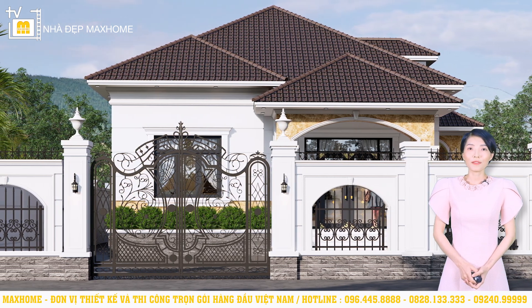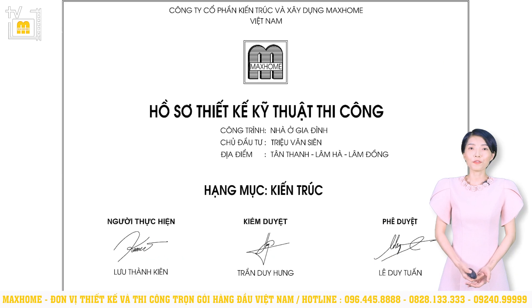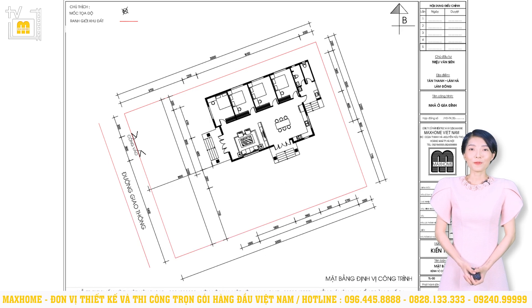Để biết được thông tin cụ thể hơn về định vị mặt đứng, mặt cắt, các khu vực chức năng, quý vị có thể xem tại hồ sơ thiết kế kỹ thuật. Đầu tiên là mặt bằng định vị: công trình này xây dựng về hướng Tây, kích thước xây dựng là 18,4 x 12,4m, diện tích sử dụng vào khoảng 152m².